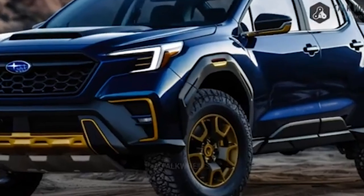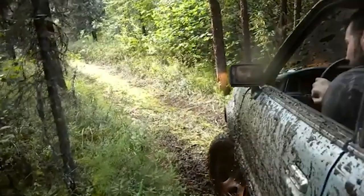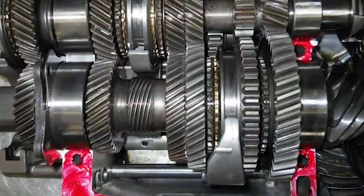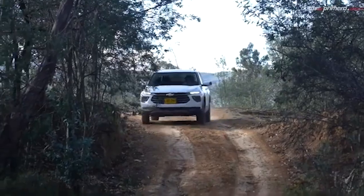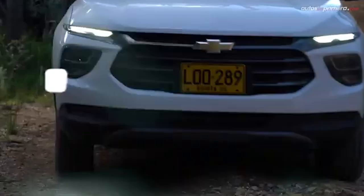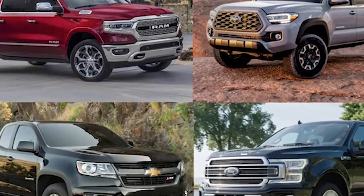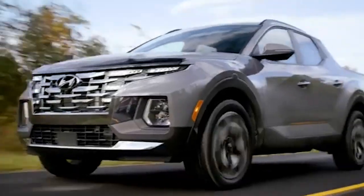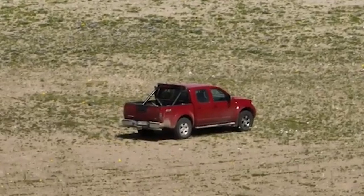Rugged touches will be a critical part of the BRAT's exterior design, emphasizing its readiness for adventure. Fender cladding will add protection and a rugged aesthetic, while purposeful wheels will handle a variety of terrains. The streamlined, sporty front end will feature sleek lines and a bold grille, giving the vehicle a dynamic and aggressive look — capable on both city streets and off-road trails.